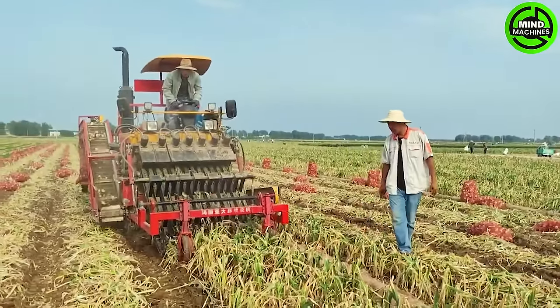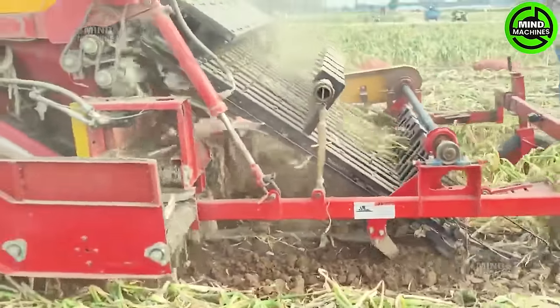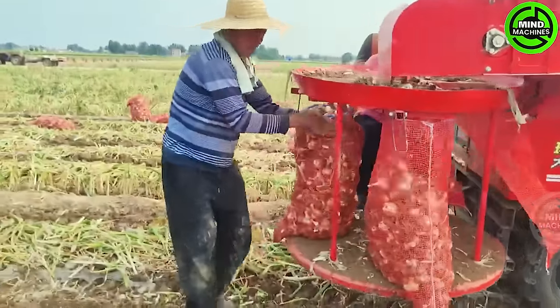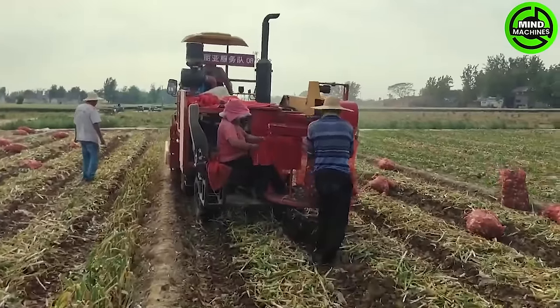The newly designed garlic combine harvester is rapidly gaining popularity in China. This automated harvesting machine adeptly gathers garlic bulbs, depositing them directly into baskets or bags for collection.